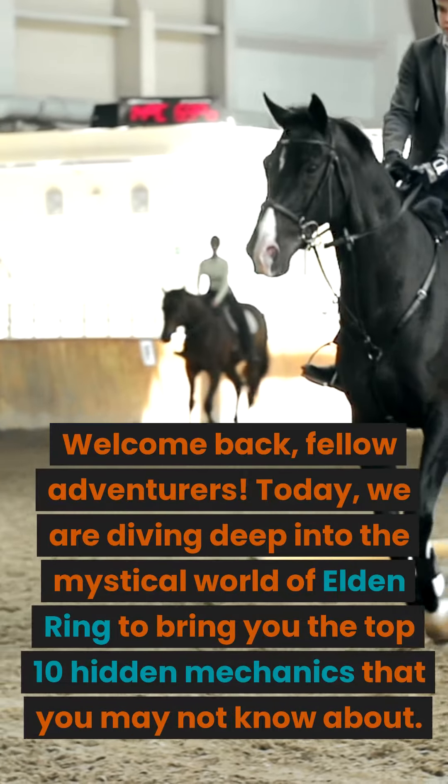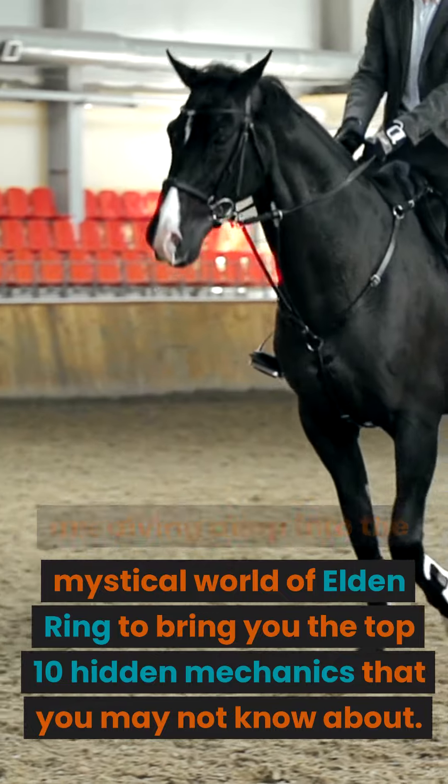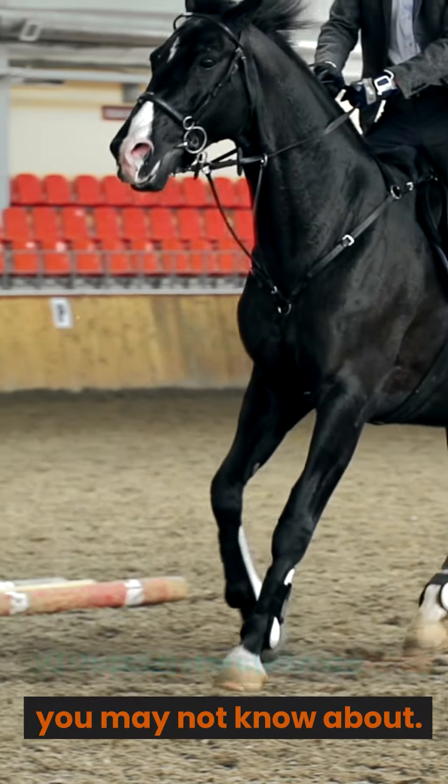Welcome back, fellow adventurers. Today, we are diving deep into the mystical world of Elden Ring to bring you the top 10 hidden mechanics that you may not know about. So, let's unveil the surreal and discover the untold secrets together.